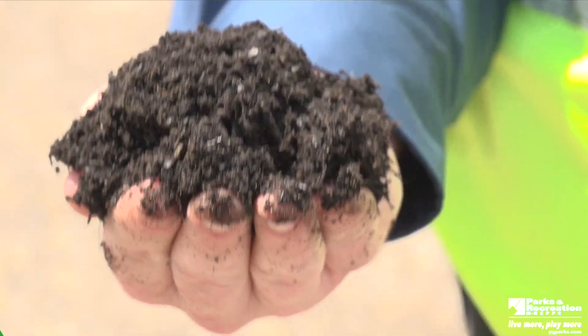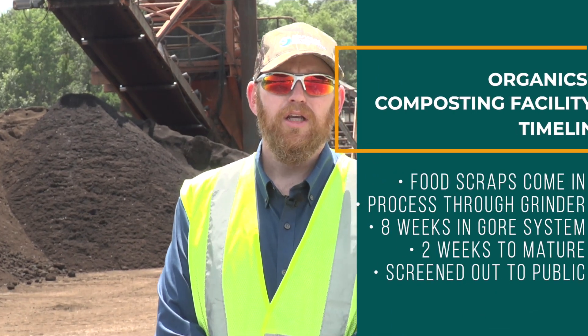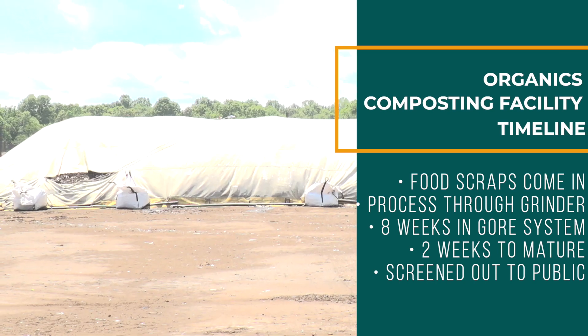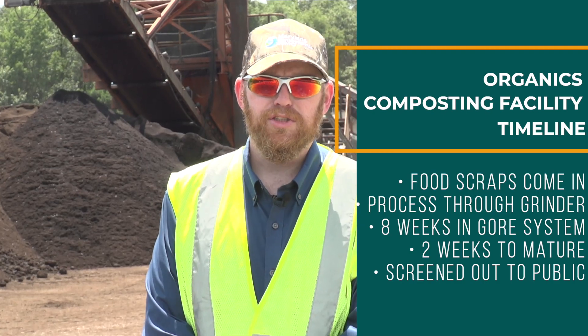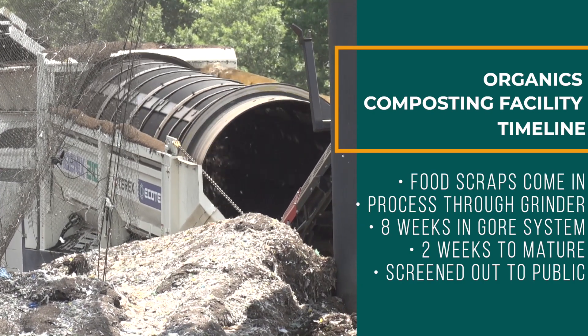The entire process from start to finish for Leaf Grow Gold: food scraps come in, we process it through the grinder, it spends eight weeks through the Gore system, it comes out of the Gore system, spends an additional two weeks to mature, from there it goes through our screener, and it gets screened out to go to the public.